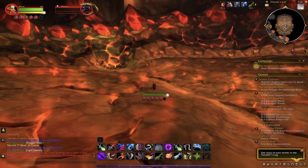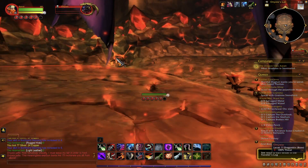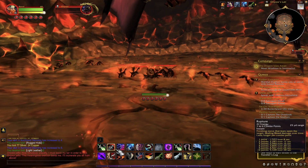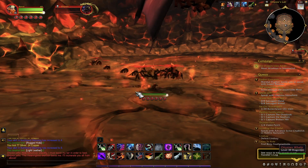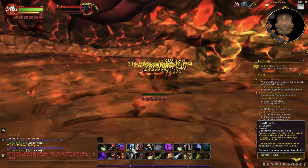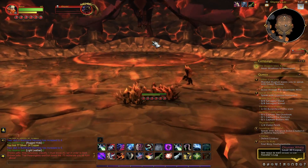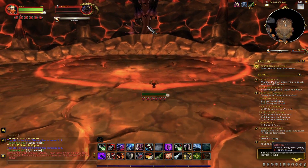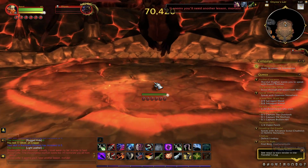After you damage Anixia down to one HP, all of these whelplings are going to come to you and all you have to do is AOE them down, then the fight continues. Once Anixia hits the ground you're able to kill her, as you'll see right now.